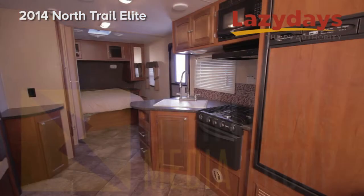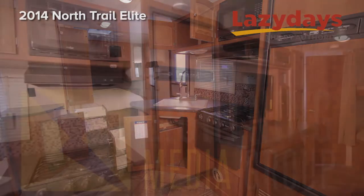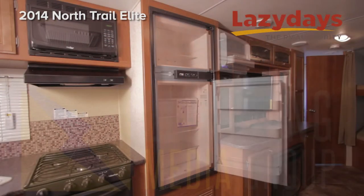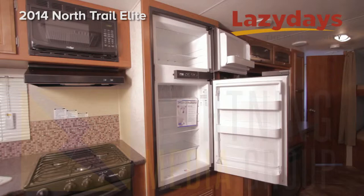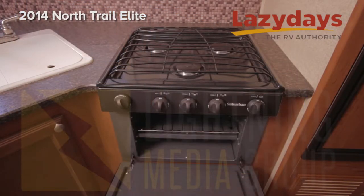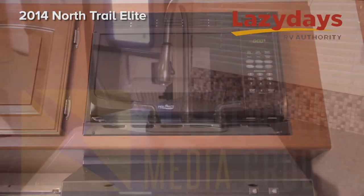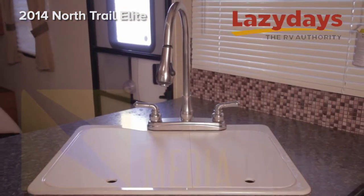The kitchen has plenty of storage and hardwood cabinets. The refrigerator matches the rest of the cabinetry in the kitchen to complement the oven, the range, and the microwave. Your sink has a high-rise faucet of stainless steel.